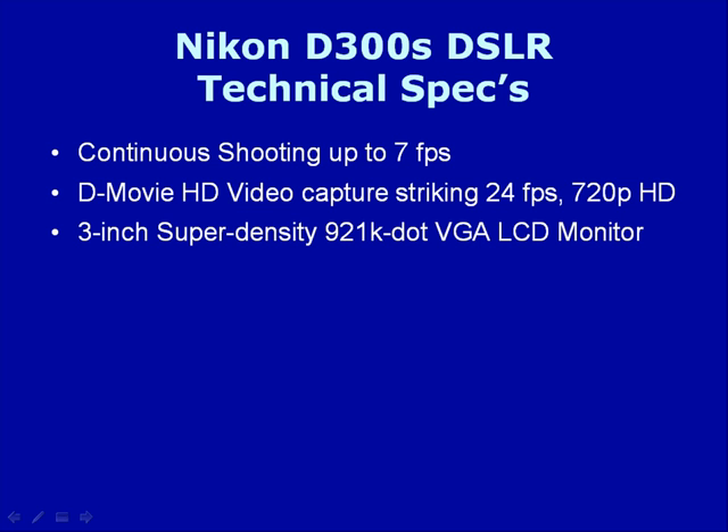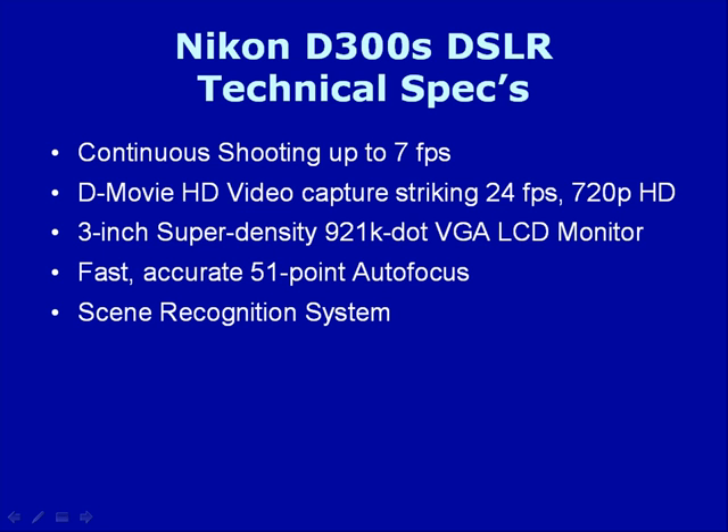It has a 3-inch super-density 921,000-dot VGA LCD monitor. It has a fast, accurate 51-point autofocus system, a scene recognition system, and features Nikon's active D-lighting system.